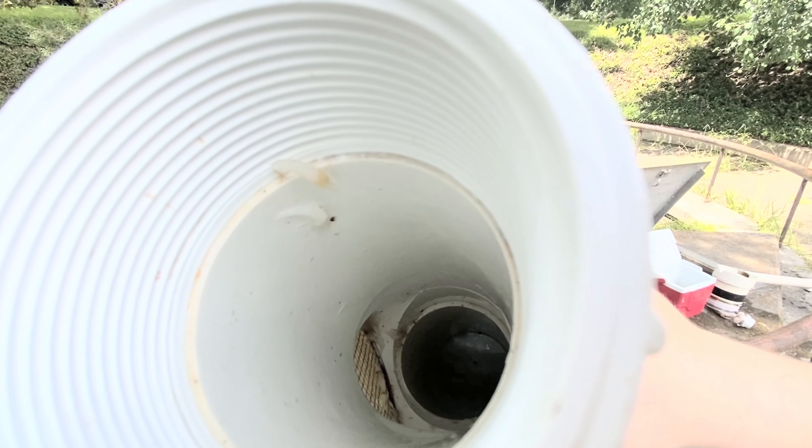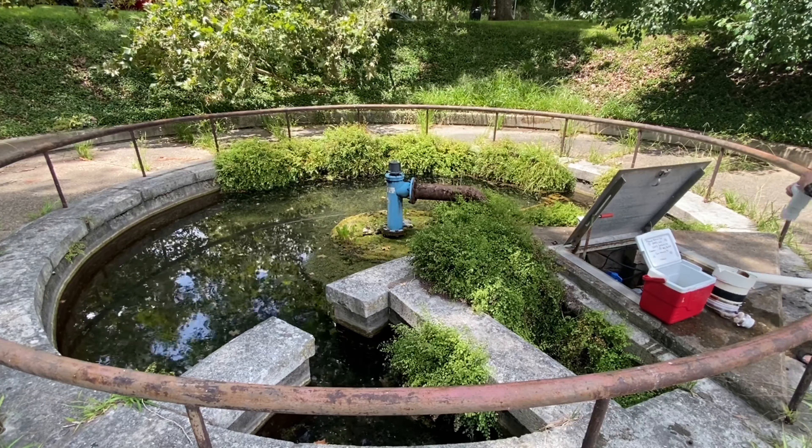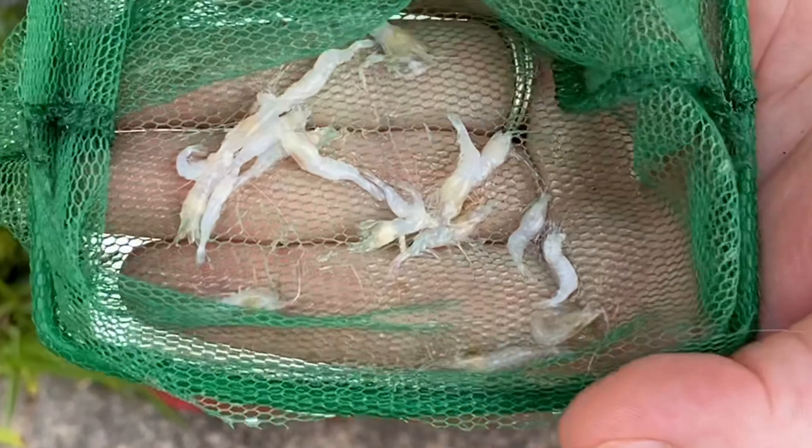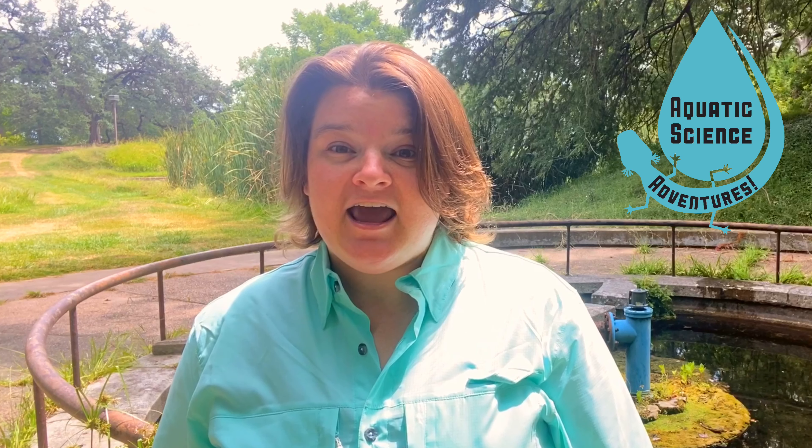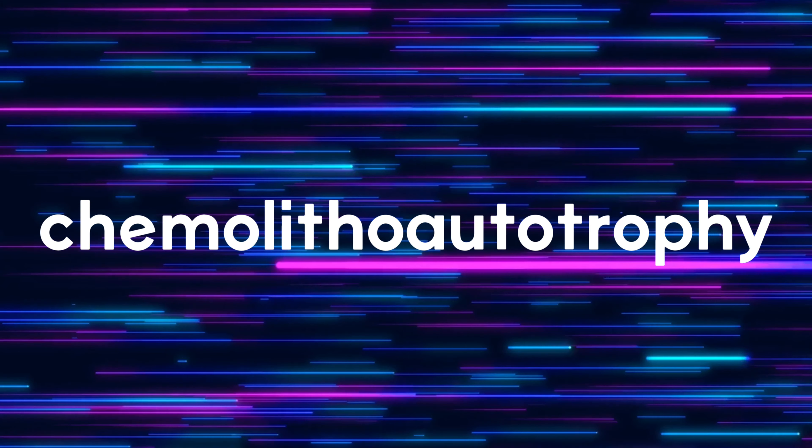In some parts of the Edwards Aquifer, the Texas Cave Shrimp is one of the most common animals you'll find. Nearly 400 shrimp have been collected in a single day in San Marcos, where it is believed to feed on abundant microbes that grow using energy from chemical reactions in a process called chemolithoautotrophy.